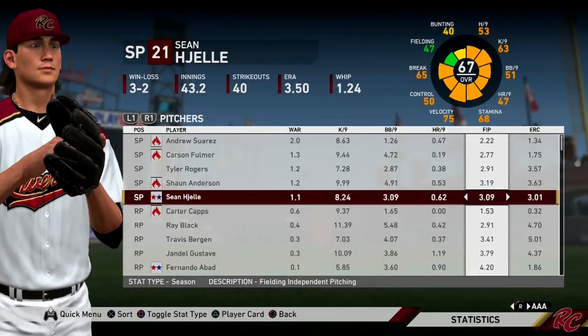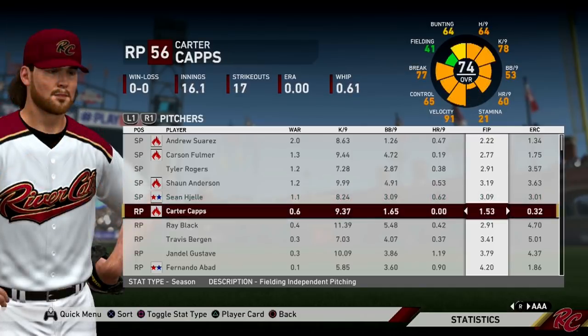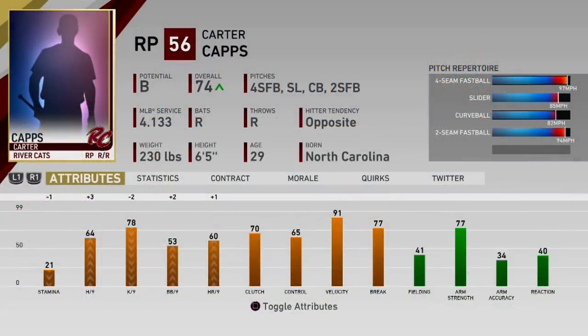Sean Jelly, who we recently did a prospect profile on, is also having a decent start to the year in AAA. Carter Capps has by far been the best reliever on our AAA team — he's been our closer, leads the Pacific Coast League in saves, and has not given up an earned run yet in AAA. Something like 18 or 19 innings without a single earned run. He's going to be in the big leagues very soon.